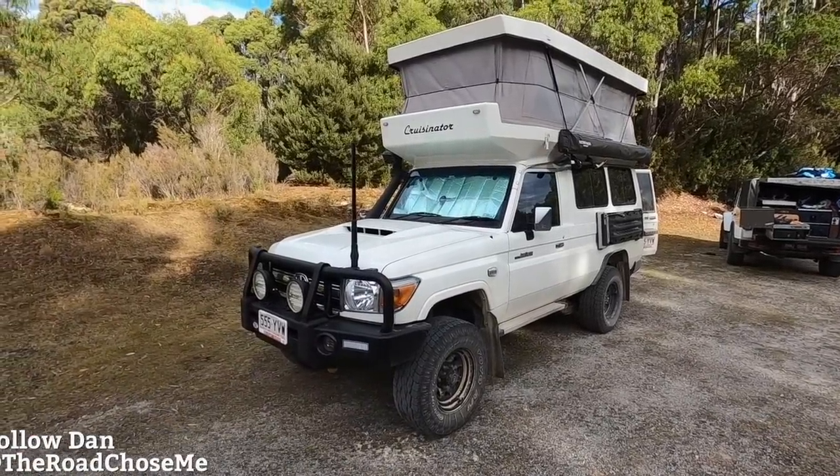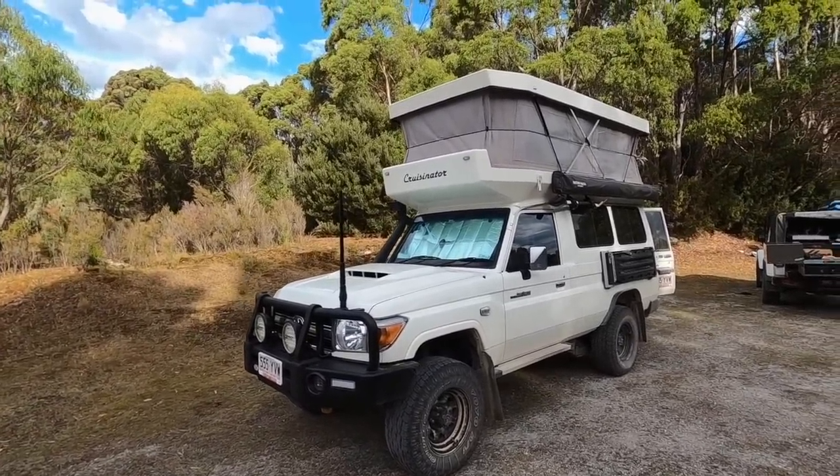Welcome back everyone to another episode of The Road Shows Me. My name's Dan and today I'm gonna show you around the Cruisinator. Is this maybe the ultimate Overland Land Cruiser? Let's have a look around and find out.